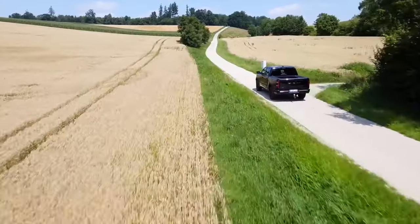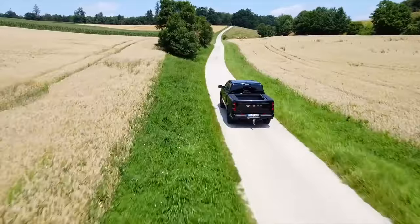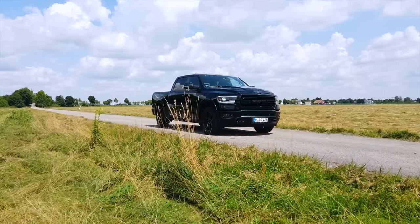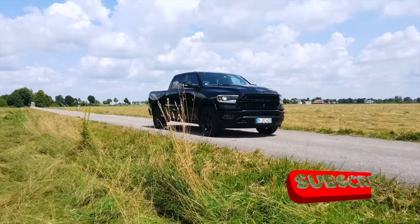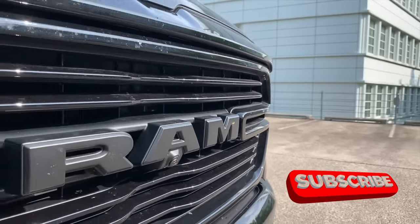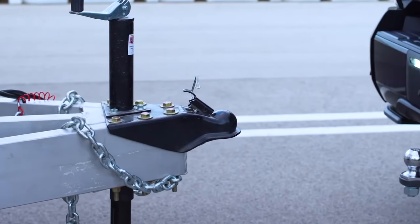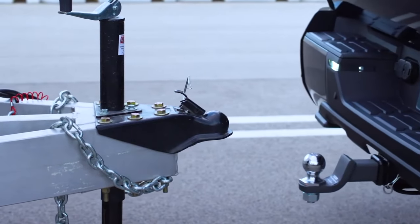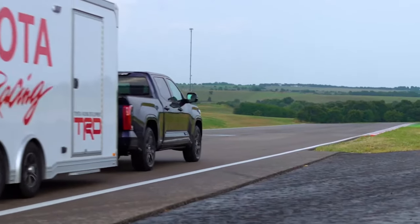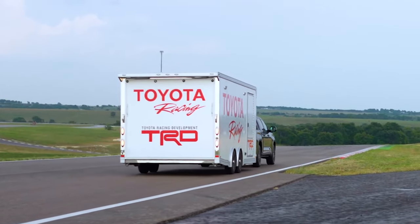In the world of pickup trucks, versatility often begets a compromise, particularly in the half-ton segment. While these lighter-duty trucks offer a perfect balance of power, capability, and utility for many buyers, there is a vast array of choices available, each with unique attributes and specifications. In this video, we will rank various half-ton pickup trucks from worst to best, taking into account aspects such as engine options, towing capacity, and overall user experience.